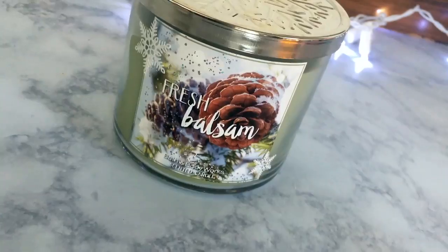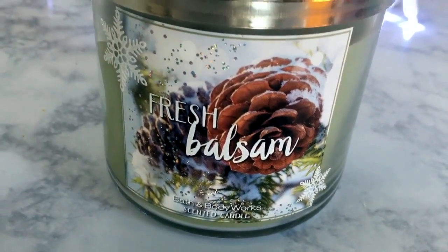My number one favorite candle is Fresh Balsam. I love the smell of trees! I have two of these right now — I do actually burn this one, and it's really strong, so put it in a bigger room if you don't want to choke on tree scent. It says: breathe in the invigorating fragrance of snow-dusted balsam fir trees and eucalyptus leaves. The eucalyptus gives it a nice clean, slightly sweet tree scent. It'll smell like you have a real tree in your house if you don't.